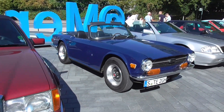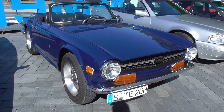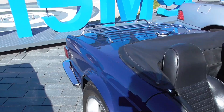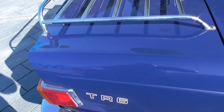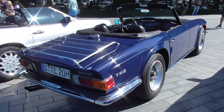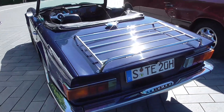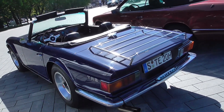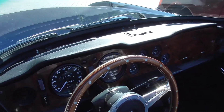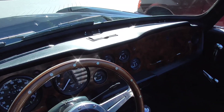This here, guys, is a Triumph TR6. And glad it is open. It is pretty short stuff, but beautiful in my opinion. I like these British roadsters — not probably the fastest, but beautiful British stuff.